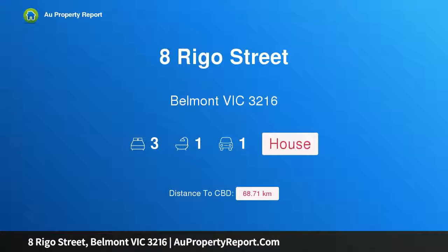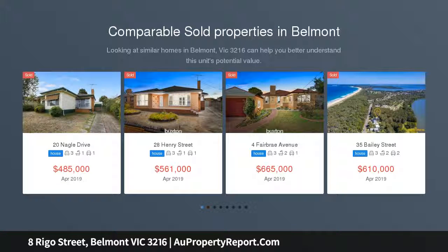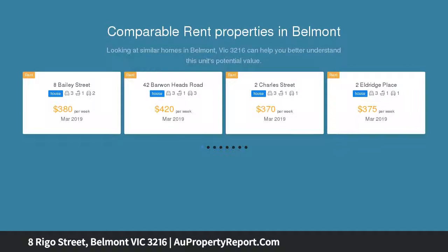Hi, I am glad to introduce Property 8 Rego Street, Belmont Victoria 3216. Opportunity knocks in Belmont. This much-loved family home is just a stone's throw away from Belmont High School and also close to Roslyn Primary School, making it perfect for growing families looking for a house to make their home.